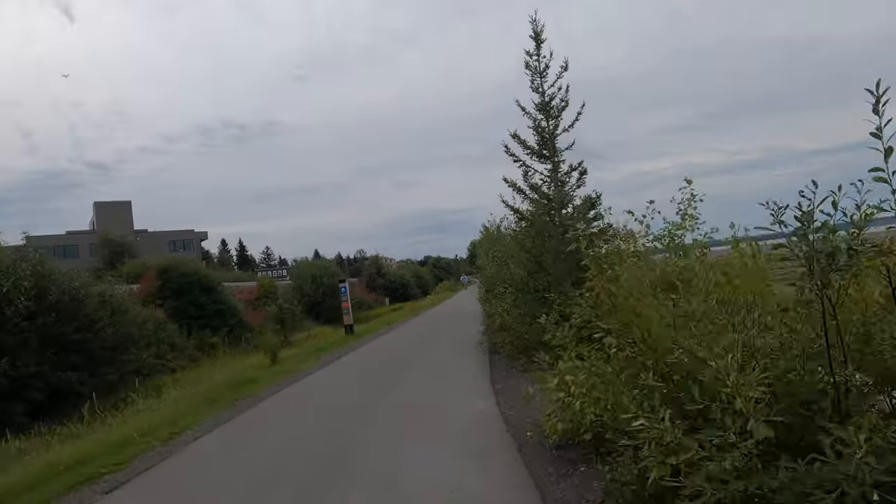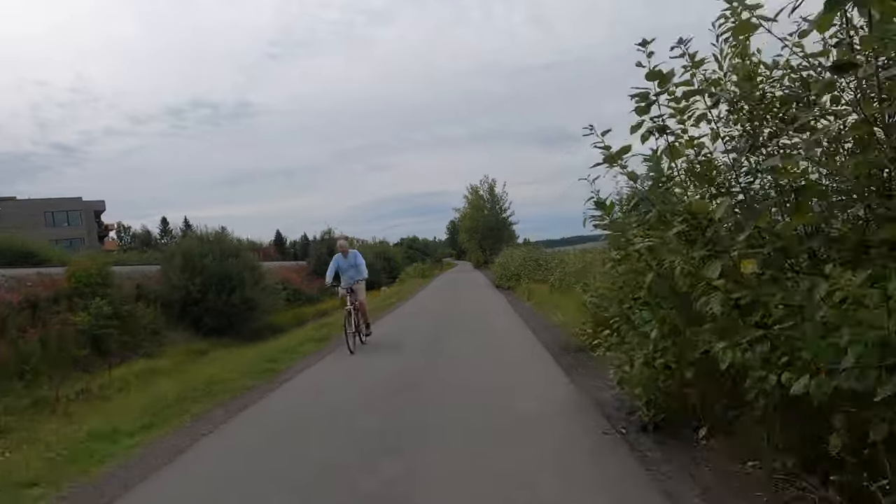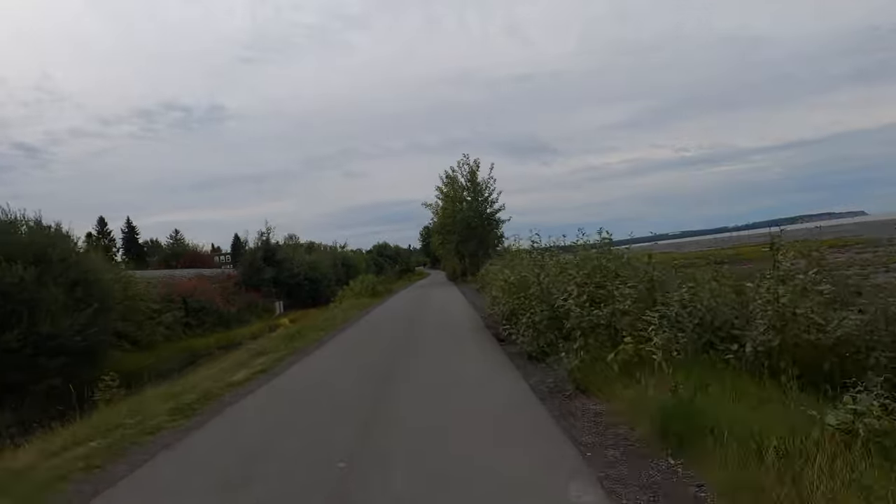At just under 20 miles round trip and with very little grade, the Tony Knowles Coastal Trail is a wonderful place to get out for a bike ride and to enjoy the wildlife while you're at it.